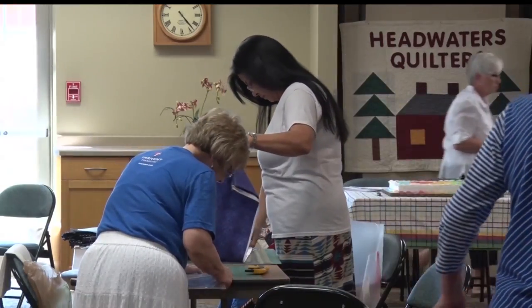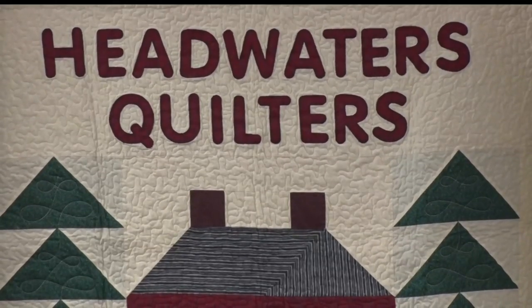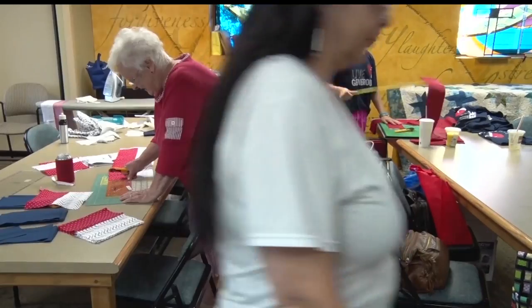Anyone interested in helping create a quilt can do so by attending their show held on July 14th and 15th at the Evangelical Covenant Church in Bemidji. With this week's In Focus, in Bemidji, I'm Mel Meyer, Lakeland News.